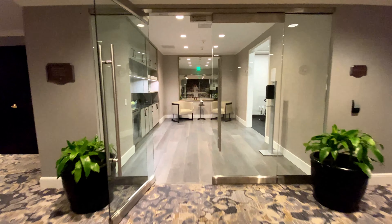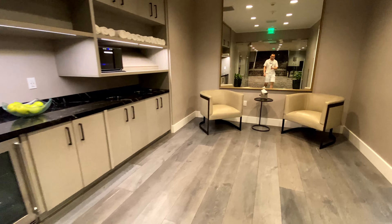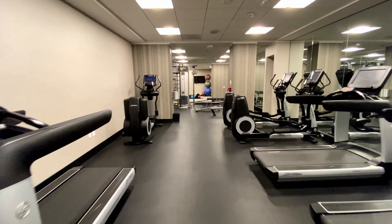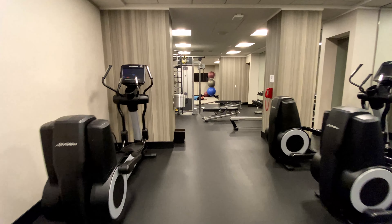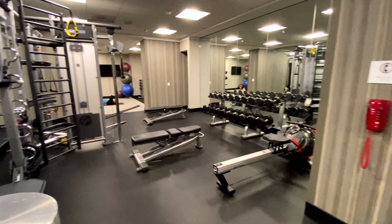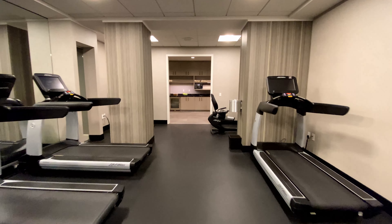On the lower level is the fitness center. In the entrance area, there are towels, chilled water, fruit, and two armchairs. They have standard cardio equipment and a rack of weights. The interesting part of this gym is how the equipment is strategically positioned around pillars to provide extra privacy.